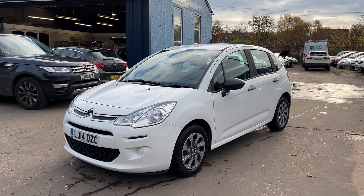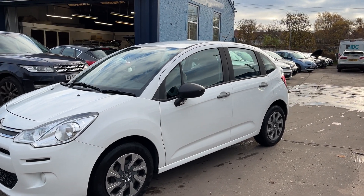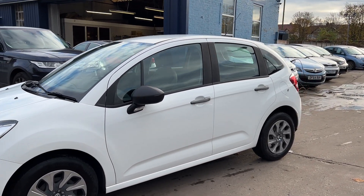Welcome to Cantilever Car Centre. Here today I have a Citroen C3 HDI VT, registered 2014, 14 plate.